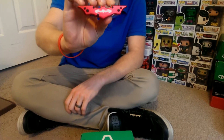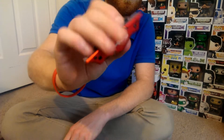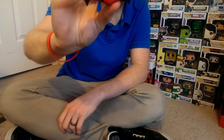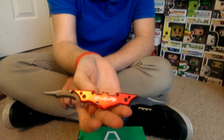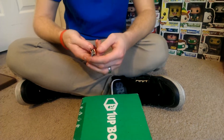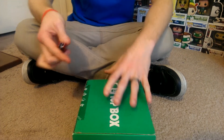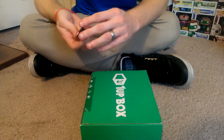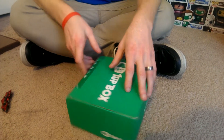I am opening it with my little knife my father-in-law got me. It's pretty cool — it's a Batman knife. It is double-sided. But I'm going to go ahead and get into this. I don't know why I opened both sides just to take off one strip of tape. Never cut towards yourself — that was also a bad move.